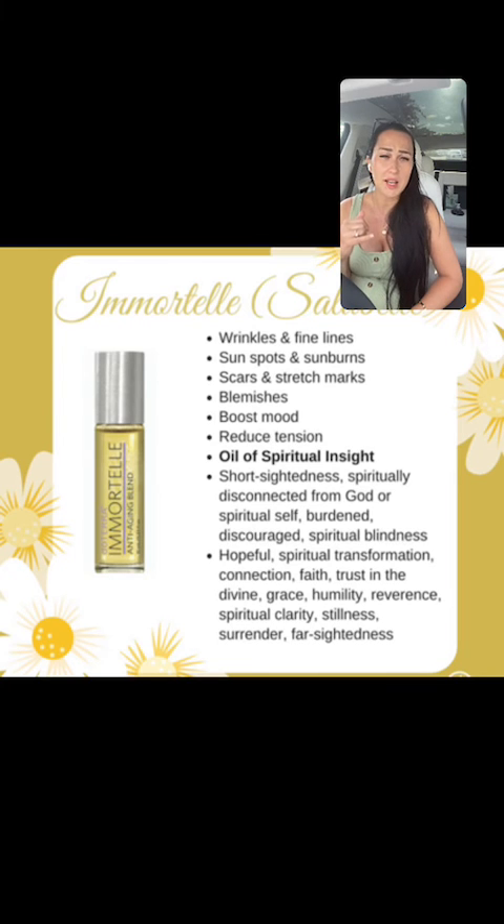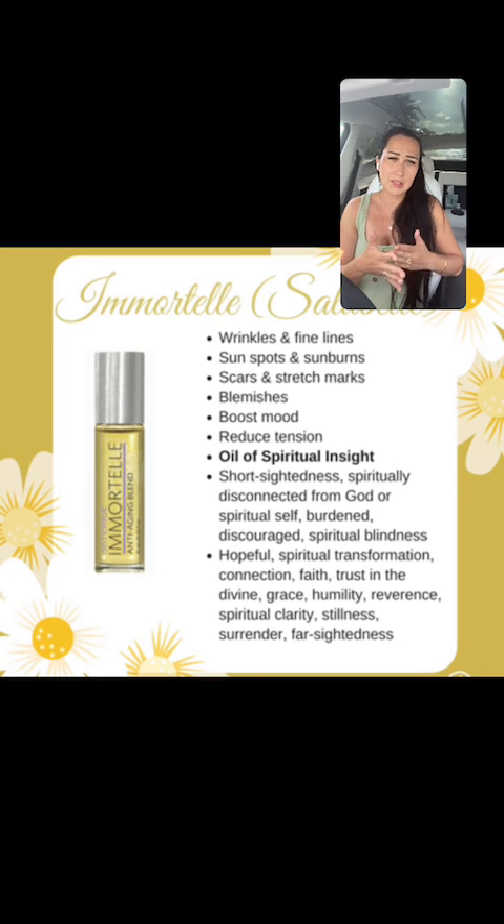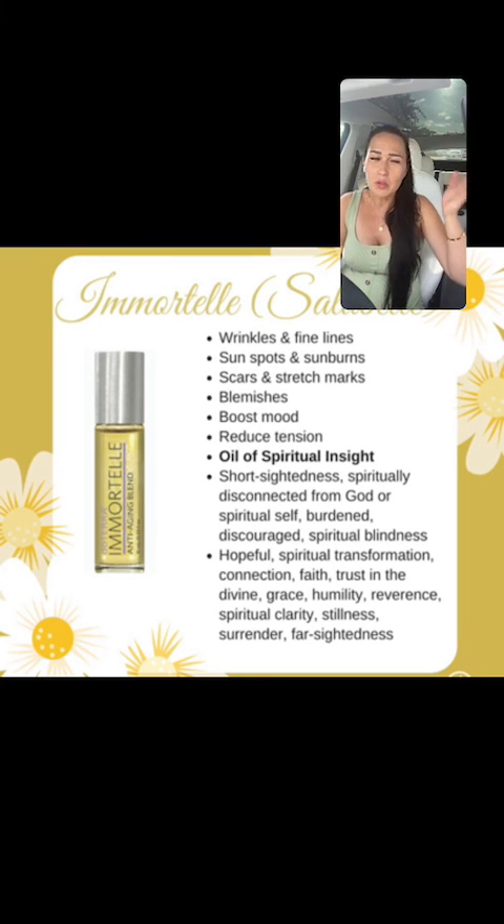Immortelle is also great for scars and stretch marks. I know I'll need this one because I'm having a cesarean with baby number two. I'm going to apply it around the scar while healing — obviously not right away on an open wound — but afterwards, even on old scars, people have noticed results if you're consistently applying the oils. You can't just use the oil once and expect your problem to go away. Same with medication — you take it for a period of time to get better.